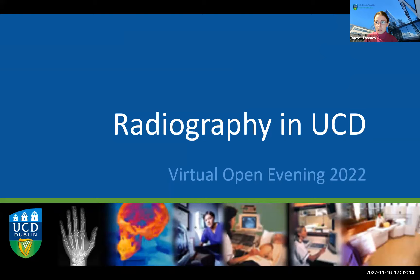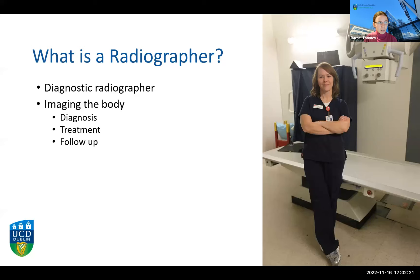My name is Rachel, as Jean has mentioned, and I've been lecturing in UCD for about 10 years now. The first question I want to address is what exactly is a radiographer and what do you do if you study radiography? What is your career going to look like? Both degrees we offer — the undergraduate and graduate entry degrees — are diagnostic radiography degrees to train and become a career-registered diagnostic radiographer.